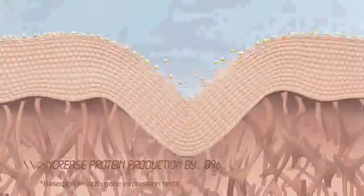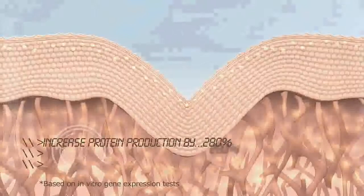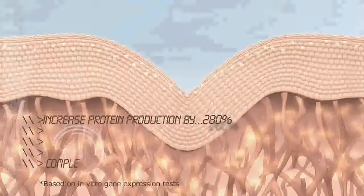Now, Artistry scientists have discovered the secret to helping repair and revitalize the look of aging skin, to reprogram the skin's future so it looks younger for longer. The key to reprogramming the skin's future is through the discovery of LifeCert, a rare Mediterranean botanical, proven to increase the skin's natural youth protein production by 280%.